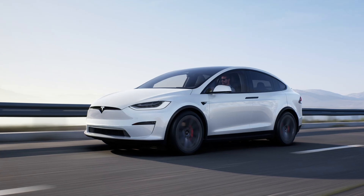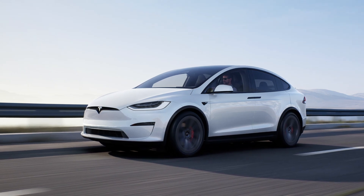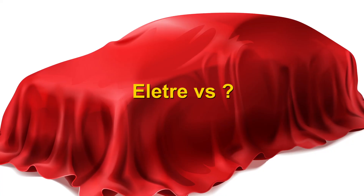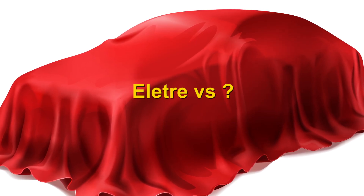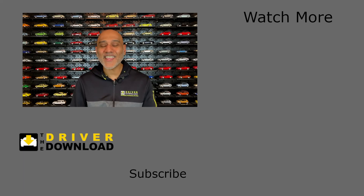But if you had an extra $100,000 to $150,000 lying around, which SUV would you buy — the Lotus Elettra or the Tesla Model X? Let me know in the comments below. And if you'd like me to compare the Elettra to another SUV, let me know the name of that EV too. Please give the video a like, share your comments below and subscribe to the Driver Download.